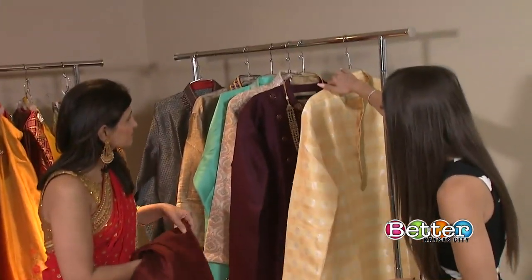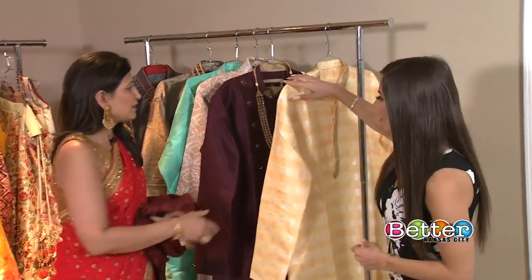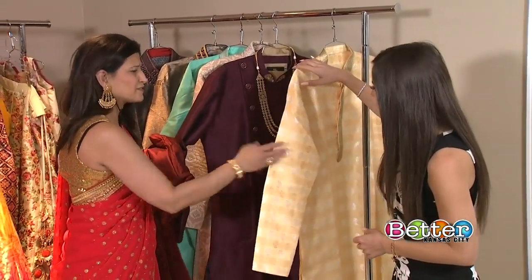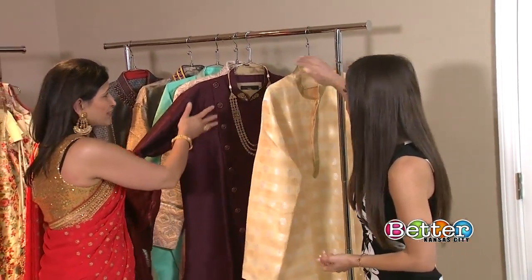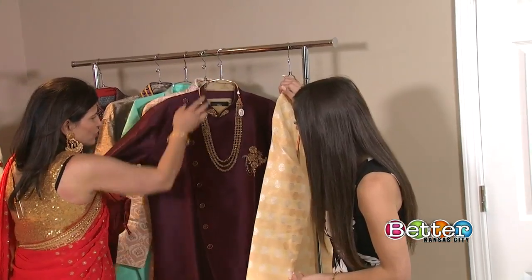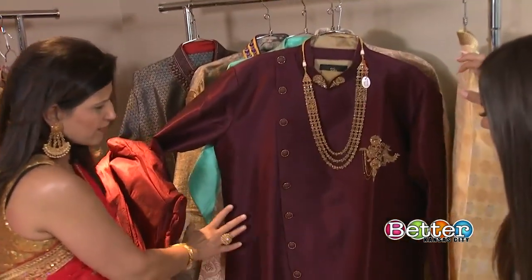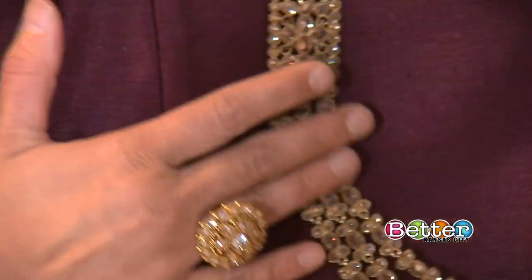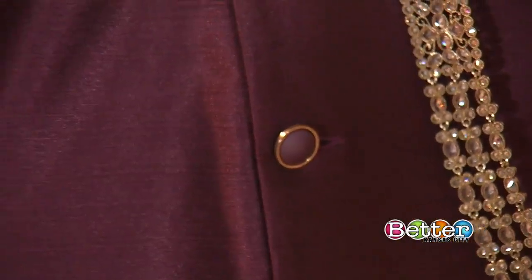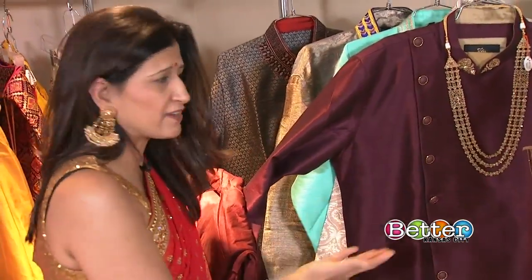There are so many different looks — what's the difference in formality? The difference is similar to wearing a dress shirt versus a suit jacket. This piece is called a shervani, and these are also two pieces. They can be worn at weddings — grooms, groomsmen, groom's family members, or any other family events. They can also be complemented with jewelry.